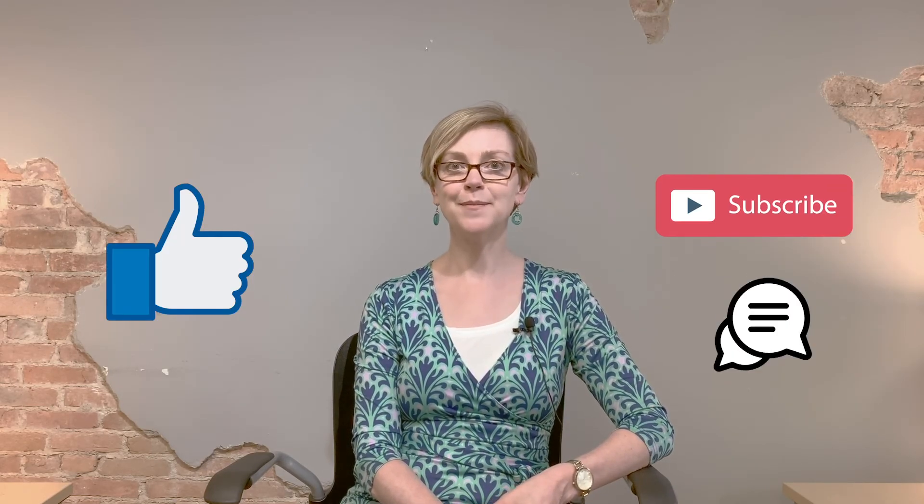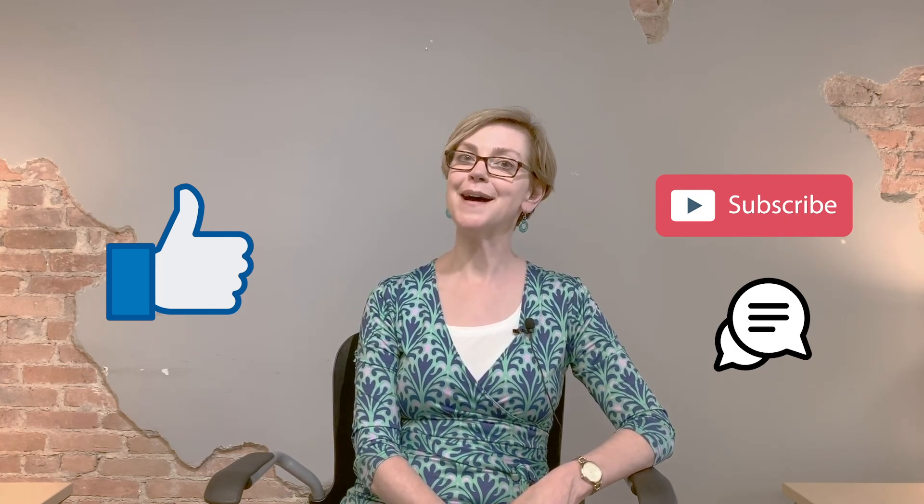If you liked this video, you can click like and subscribe. And in the comments, let us know if there's something else you'd like me to tell you about.